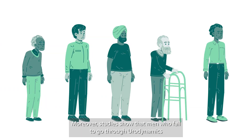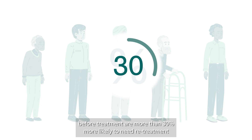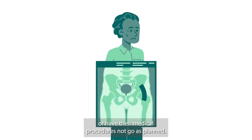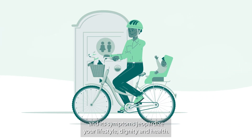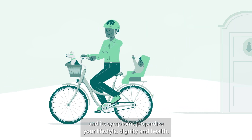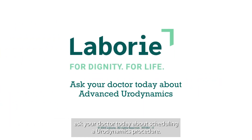Moreover, studies show that men who fail to go through urodynamics before treatment are more than 30% more likely to need re-treatment or have their medical procedures not go as planned. In short, stop letting your urinary condition and its symptoms jeopardize your lifestyle, dignity, and health. If you haven't already, ask your doctor today about scheduling a urodynamics procedure.